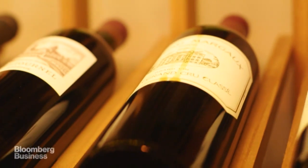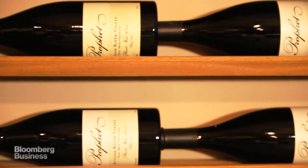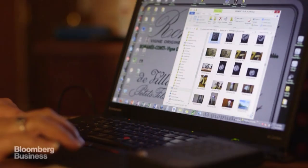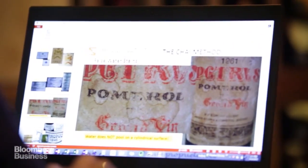We manage private wine collections for individuals — people who are just starting to collect, all the way up to people who have tens of millions of dollars worth of wine. But we also specialize in authentication of fine and rare wine, which is where I get the nickname the Sherlock Holmes of Wine.